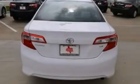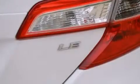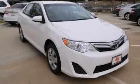With an EPA estimated rating of 35 miles per gallon on the highway, you won't be making frequent trips to the gas pumps. This automobile won't last long at this price. Call and arrange a test drive now.